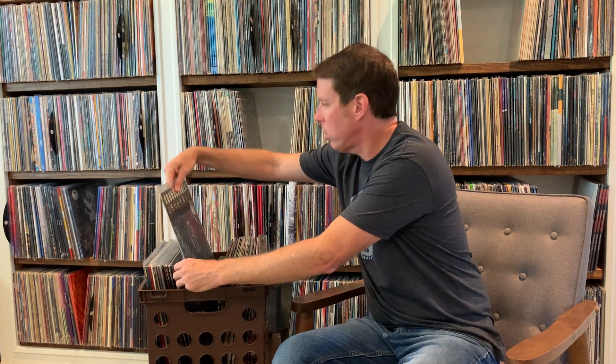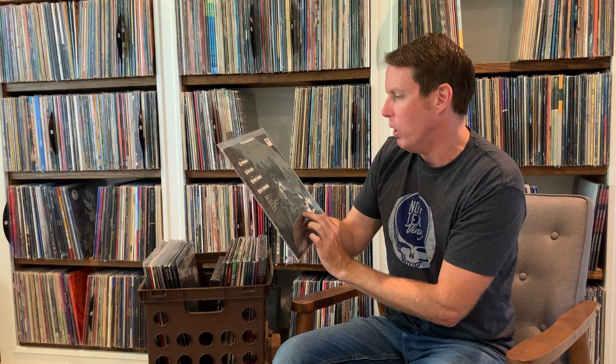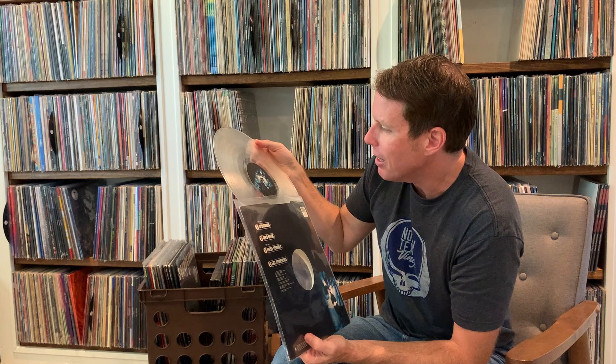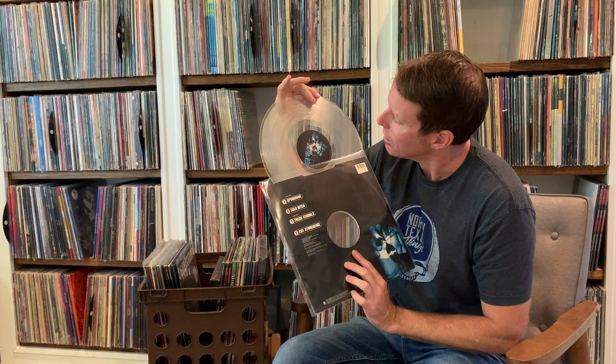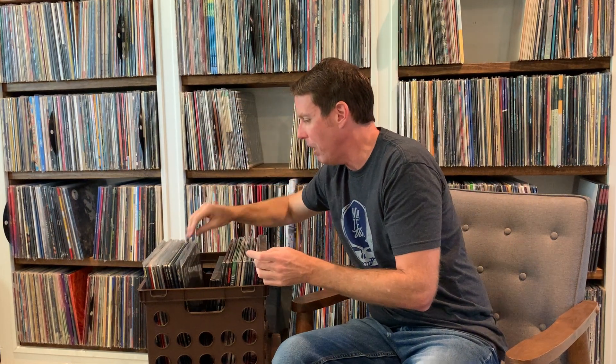Now some singles. Spoonman — this is a clear vinyl single that contains Cold Bitch and Exit Stonehenge. I like the hype sticker because it's got some dates from their European tour. This version has some writing on the back from a DJ, designating that side A is the A-side — it says Spoonman 45 speed, telling them to make sure and play it at 45.